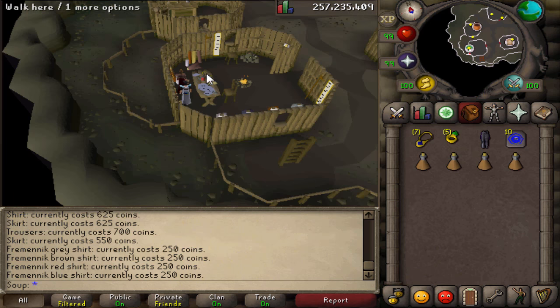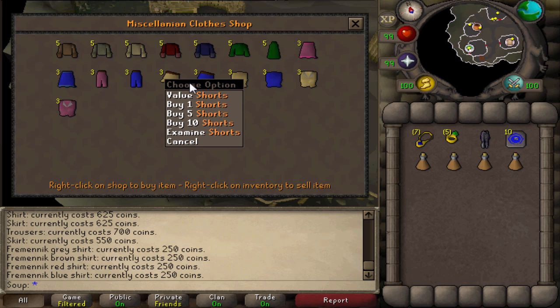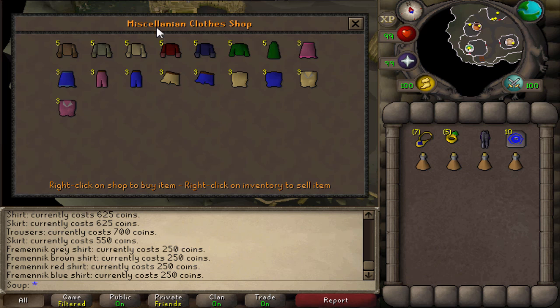After completing Royal Trouble, you have access to the Miscellania clothes store run by Hala. You just have to go down the ladder in Miscellania to access the shop. There's a bunch of random clothing items in here — shirts of different colors, skirts and shorts of different colors. You guys may see these around the game and not know where they come from. Well, this is one of the shops.